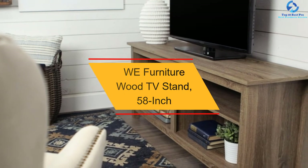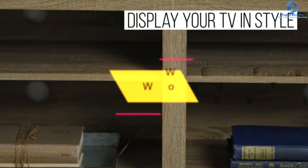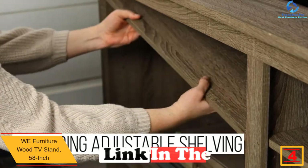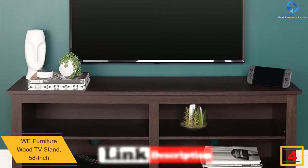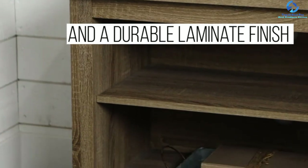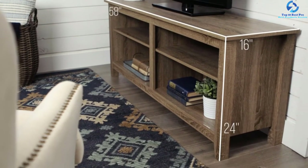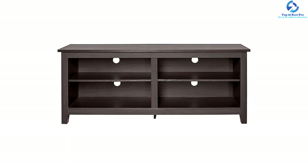At number 4, we have the Wii Furniture Wood TV Stand, 58-inch. This TV stand accommodates TVs of up to 60 inches. It is made of high-grade MDF. There is plenty of room to store your media accessories, and the stand features a cable management system to help manage a clean, entertaining space. It is available in a removable mount and corner design. The weight capacity of this stand is 250 pounds, and it is available in different colors.